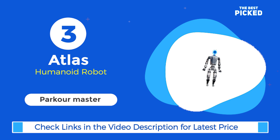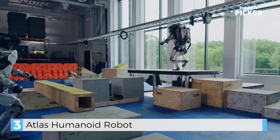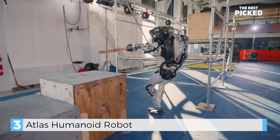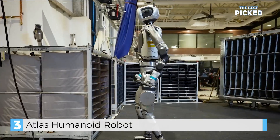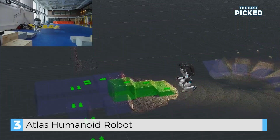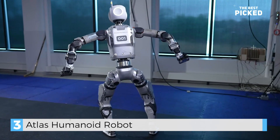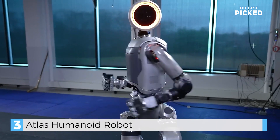Coming in at number 3 is Atlas by Boston Dynamics. This robot is pure athleticism. Atlas can do backflips, parkour, and navigate rough terrain with ease. It's fully electric, standing at 1.5 meters tall, and built with 3D-printed titanium and aluminum parts for strength and agility. With 28 hydraulic joints, Atlas can run, jump, and even recover from falls. It's not just a robot — it's a showcase of what's possible in robotics. Do you think robots like Atlas should be used in real-world applications, or are they better off as tech demos? Let's chat about it.